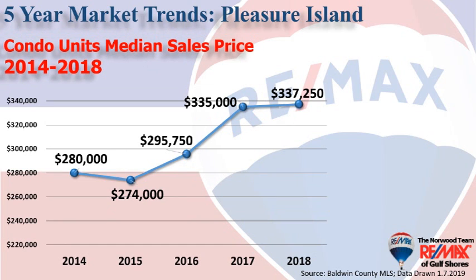Another thing we like to study is median sales price, meaning half the sales were above and half below. While at $280,000, dipping to $274,000 in 2015, it's risen steadily since then to $337,250 in 2018.